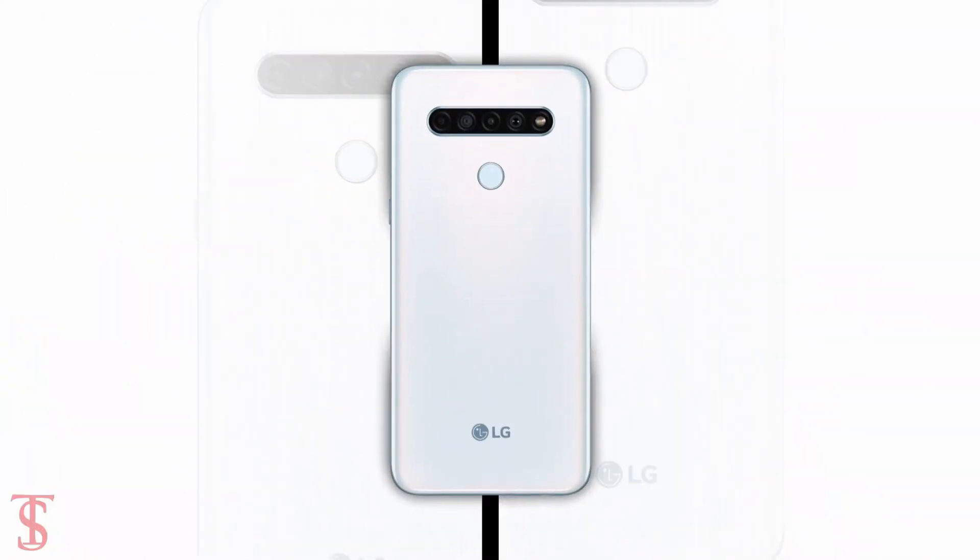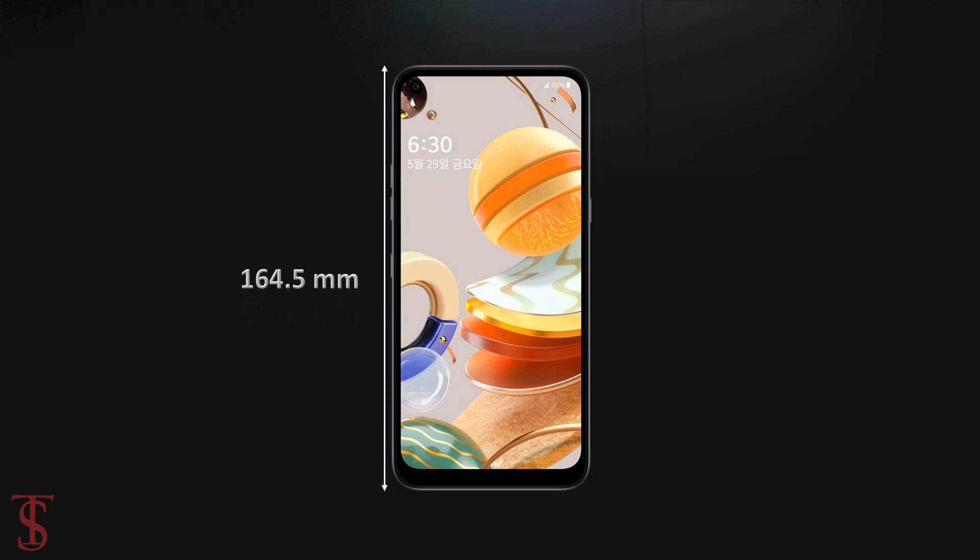The physical dimensions of the smartphone measure at 164.5 x 77.5 x 8.3 mm.